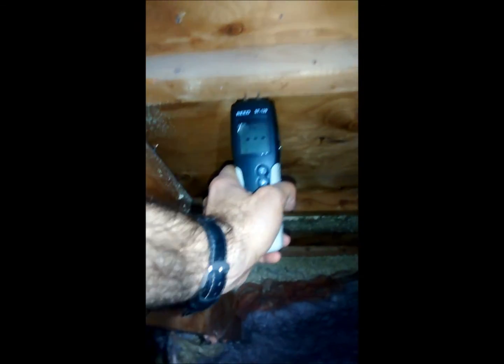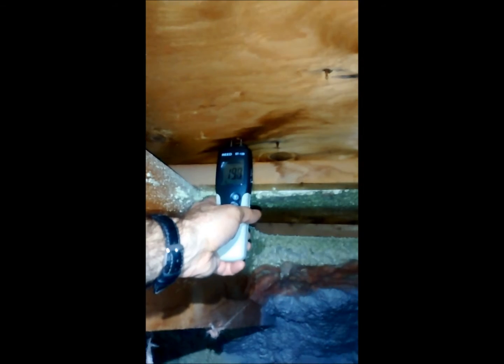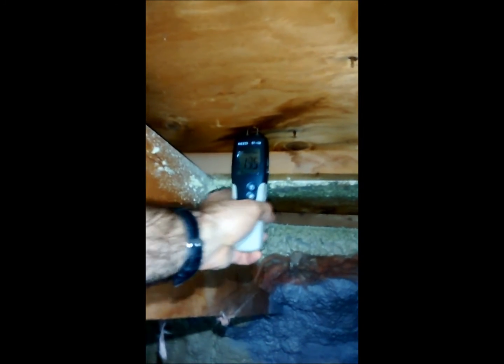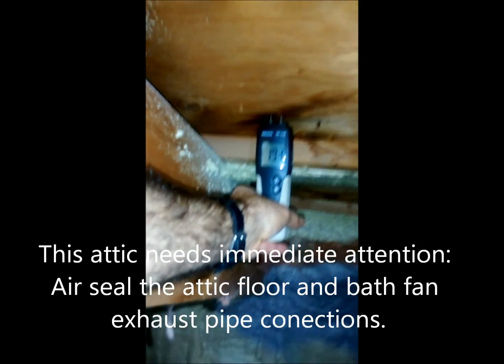A lot of that moisture falls down and gets into the sheathing. You can see here — I'll do a moisture content reading. Further below, there's a wet spot here reading 19.5 — that's not good.